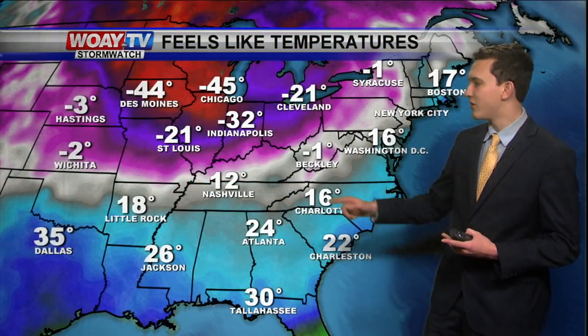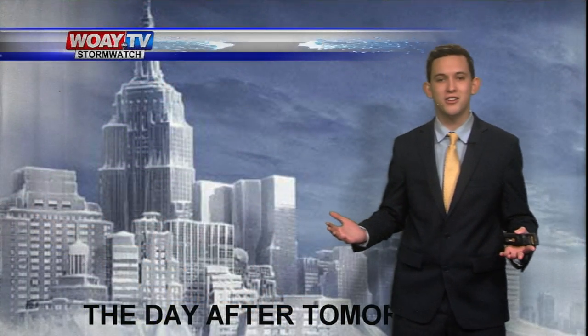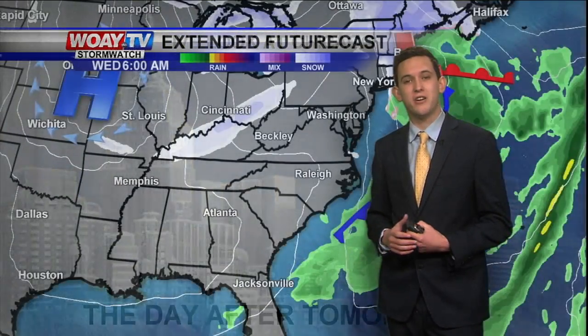Now check out the wind chill factors across the eastern part of the United States. For us, it feels like negative one degree, but compared to Chicago, it feels like negative 45 degrees. We actually have a live look — Chicago is really cold. It's not from 'The Day After Tomorrow,' but it is very, very cold in Chicago.